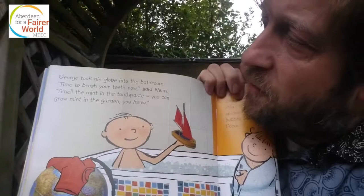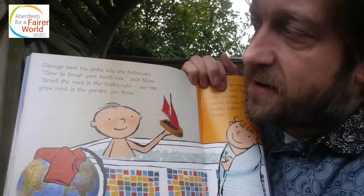George took his globe into the bathroom. 'Time to brush your teeth now,' said Mum. 'Mum, smell the mint in the toothpaste.' You can grow mint in the garden, you know. I thought I'd grown mint in the garden but it turned out to be spinach, because I didn't know until the seeds came through and I forgot to label it. I've got mint somewhere — goodness knows where it is, though.